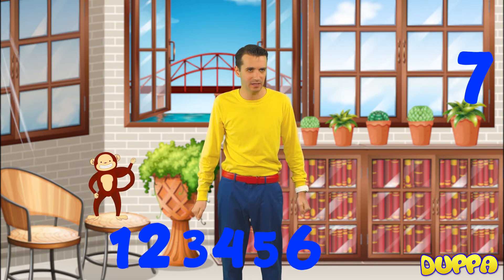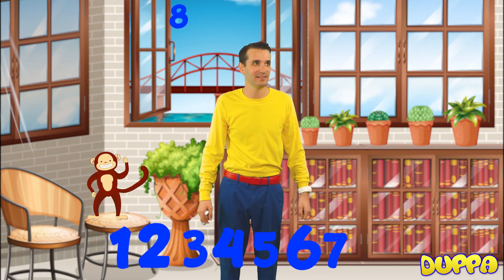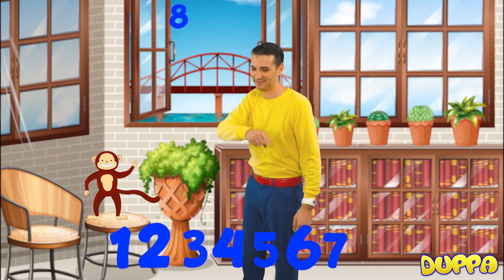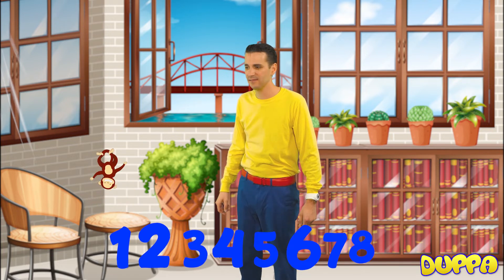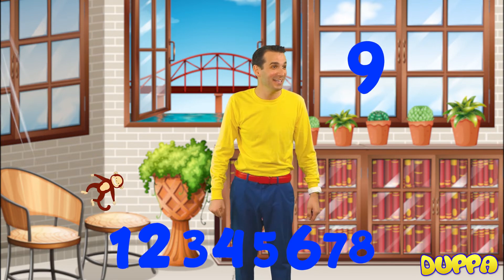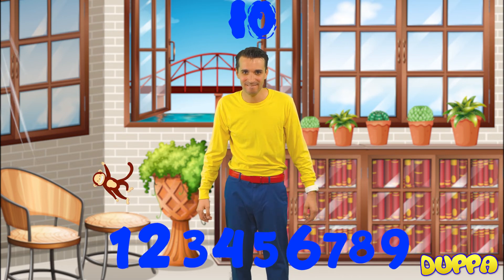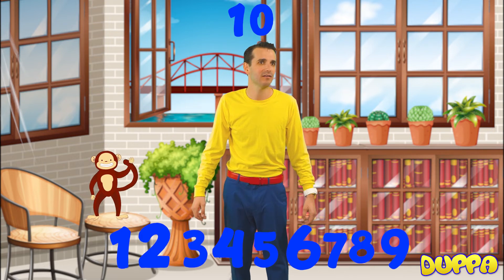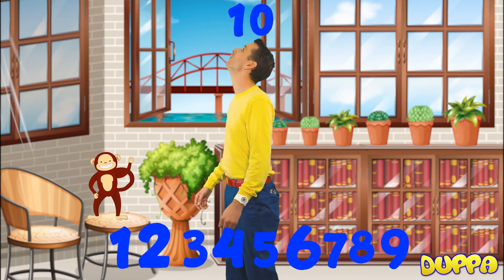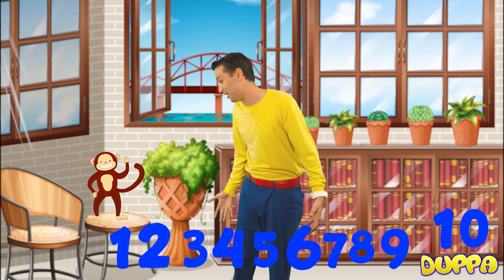Now we need number 7. 7. Okay, number 8. Oh, number 8. Okay, number 9. Oh, there's number 9. Okay, get over there, number 9. And what's our last number? Number 10. Oh, there's number 10. Okay, great. I found all the numbers. Thank you so much for helping me. And Bonzo, thank you for helping me, too.